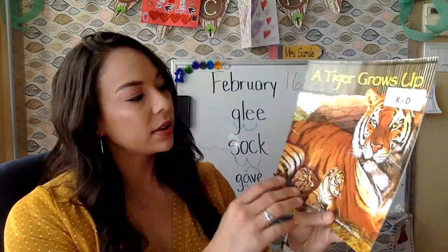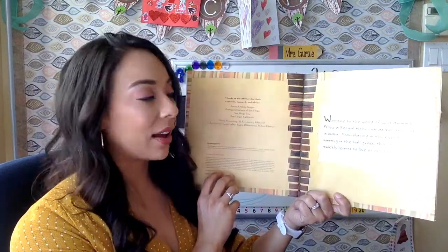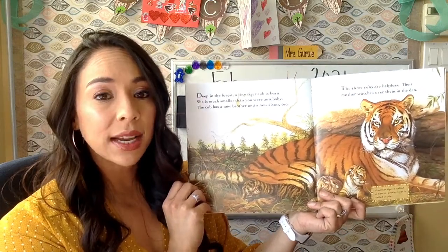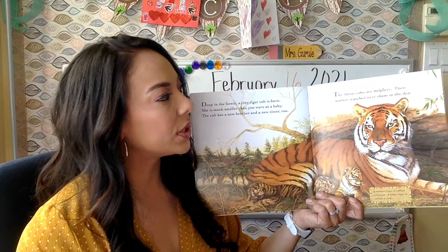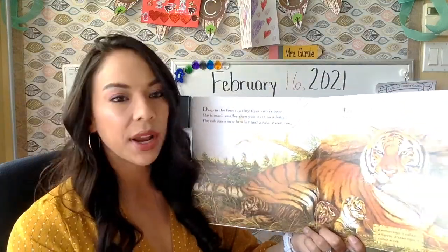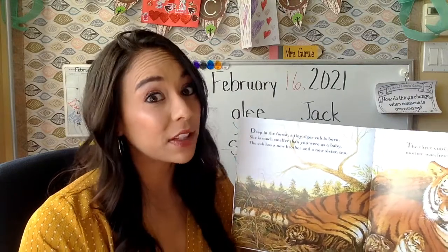Welcome to the world of wild animals. Follow a Bengal tiger cub as he grows up in India — from playing in the river to hunting in the tall grass, this young tiger quickly learns to live on her own. Deep in the forest, a tiny tiger cub is born — much smaller than you were as a baby. She has a new brother and a new sister too. The three cubs are helpless and their mother watches over them in the den. What does helpless mean? It means they can't do anything for themselves — kind of like you were as a baby.